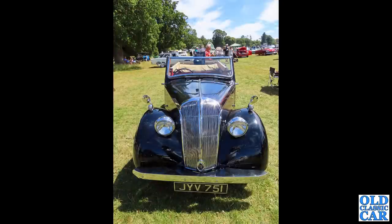JYV 751 now - a head-on view of a Standard 12 drop-head coupe. You can see '12' just on the cover fitted to the starter handle hole.